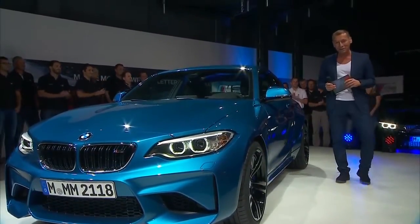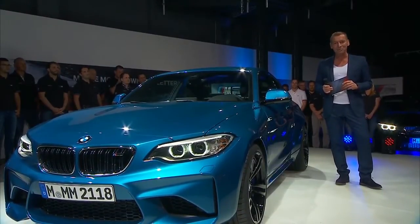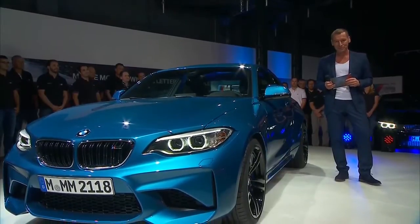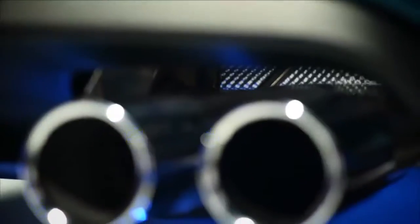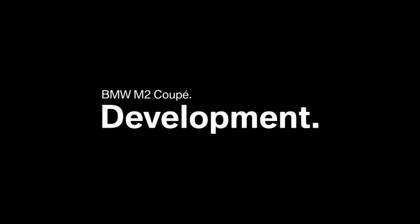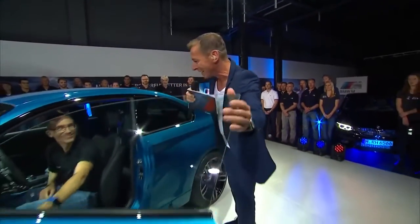On the new BMW M2 Coupe you can actually see a fantastic design, but a genuine M needs to drive like a genuine M. We're talking about the technical highlights of the new BMW M2 Coupe, and I'm happy to have the experts here. Peter Schmidt is the person responsible for chassis and suspension, Joachim Röder is the powertrain expert, and Conrad Poyntner is the expert for the body.